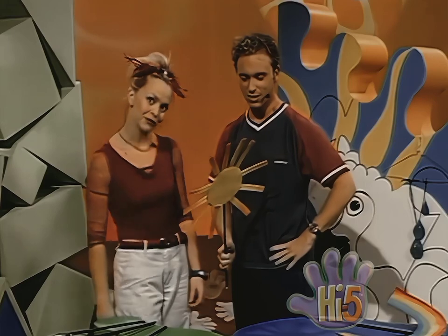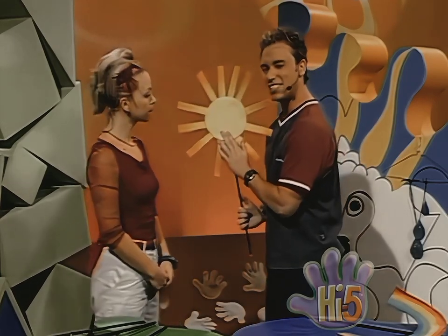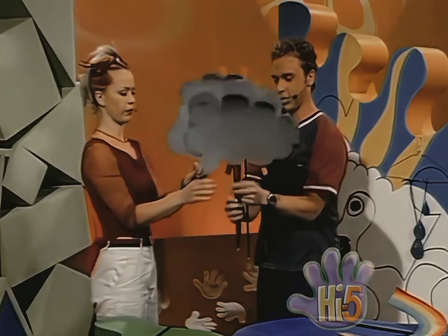So how do we start to make a storm? Well, first of all we need a sun — it's a bright sunny day. But then, slowly, the clouds come. Clouds and more clouds. The sky is becoming very, very crowded with lots and lots of clouds.